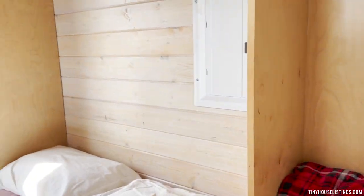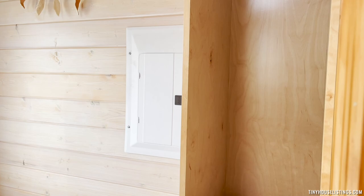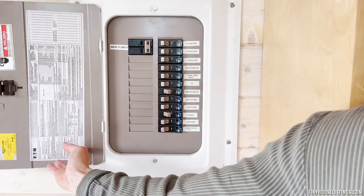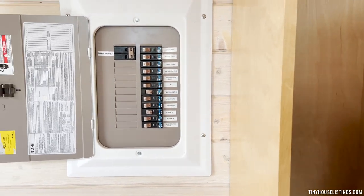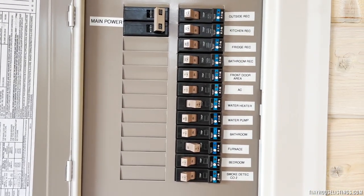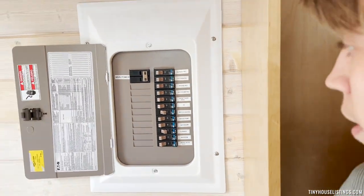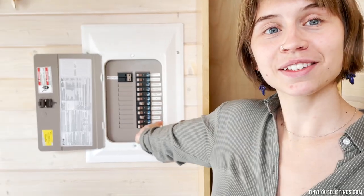One more thing about the bedroom — we have the electrical box. Here we have all of the power switches, and they're luckily labeled. So when you're looking at the hookups, you're able to see with these labels exactly what's what. All these power switches are labeled.